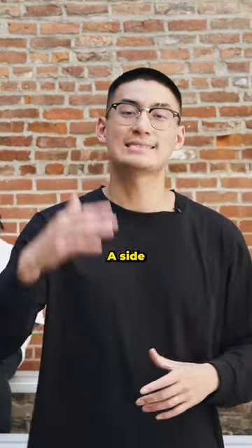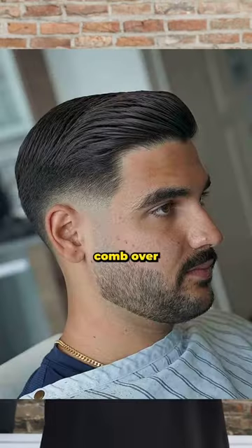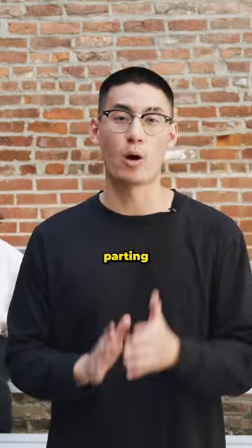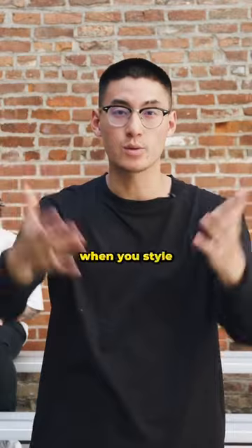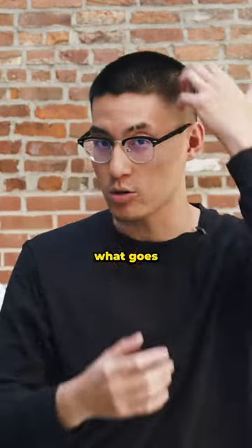So he rocks a side part. A side part is pretty much like your classic comb-over, except your barber is gonna have a parting for you on the corner of your head right here. It differentiates the top from the sides. So when you style your hair, it's actually very easy to know what goes up and what goes down.